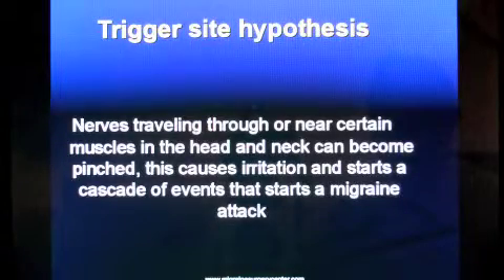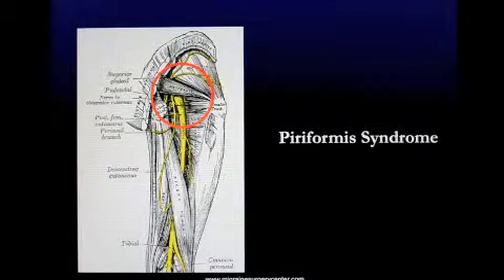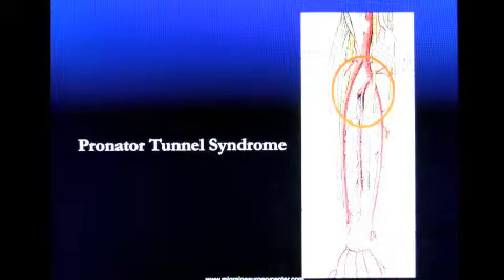The trigger site theory hypothesis is based on the idea that nerves traveling through or near certain muscles in the head and neck can become pinched, which causes irritation and starts a cascade of events that eventually leads to a migraine attack. This is analogous to piriformis syndrome in the leg, caused by compression of the sciatic nerve by the piriformis muscle, and pronator tunnel syndrome in the arm, caused by compression of the median nerve by the muscles of the arm.